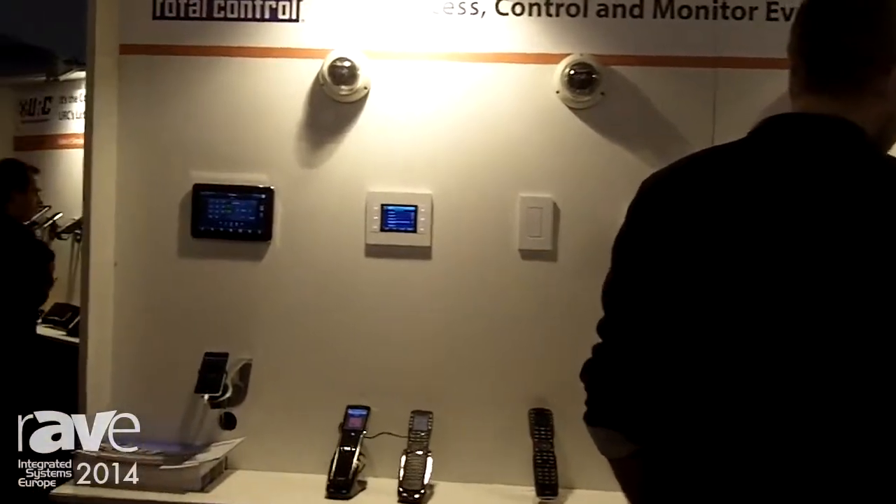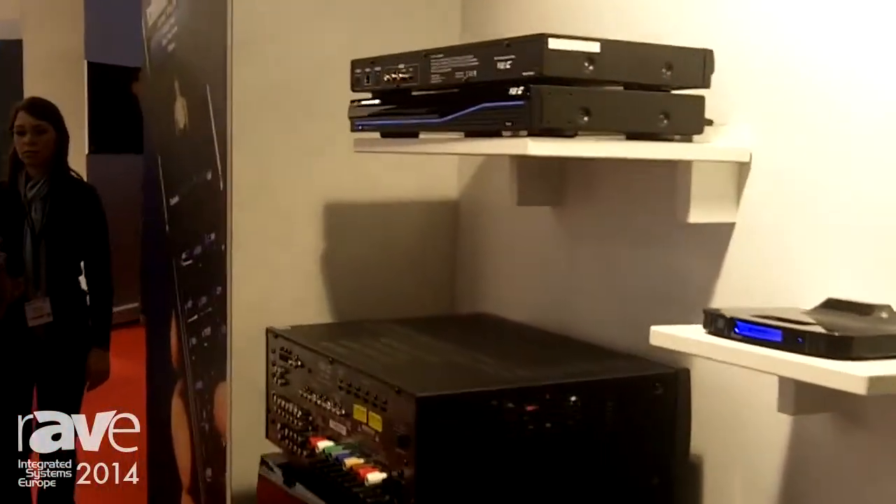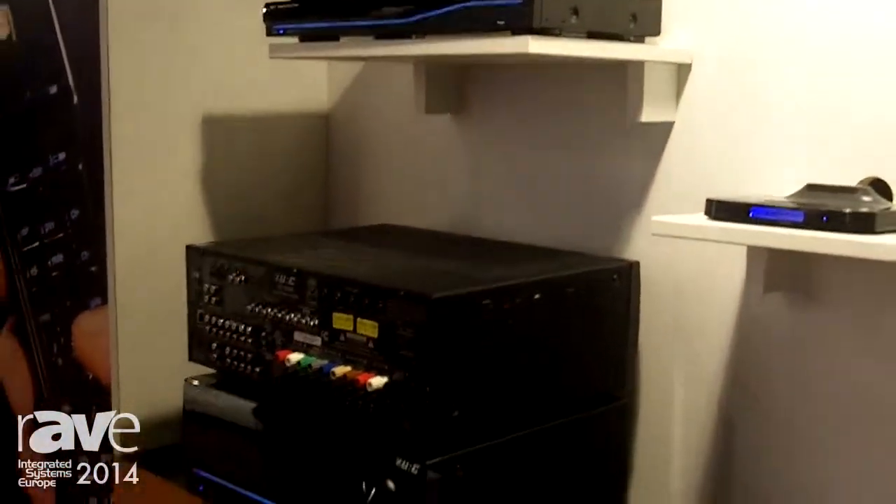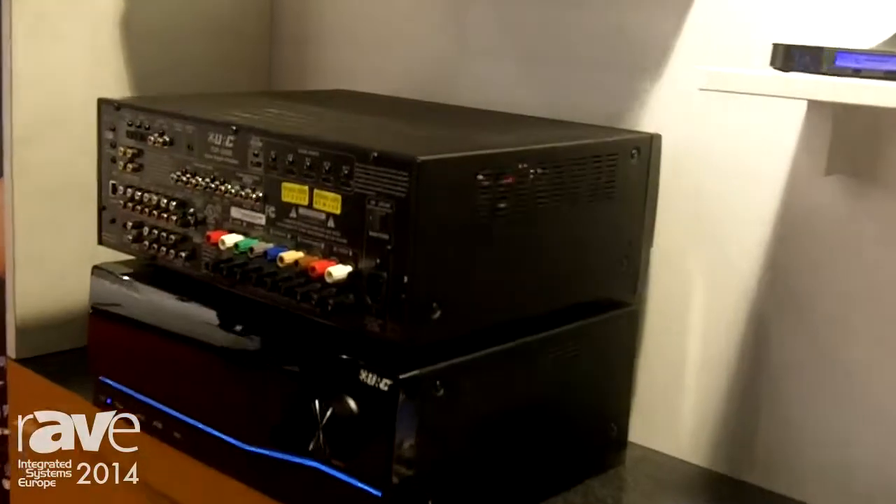However, the thing that's really exciting is this wall right here. Our system, Total Control, also incorporates a full music distribution system that is different than what most people are doing out there.